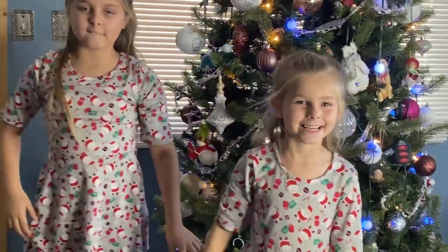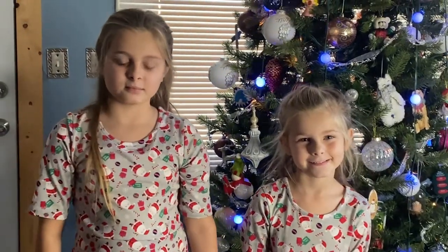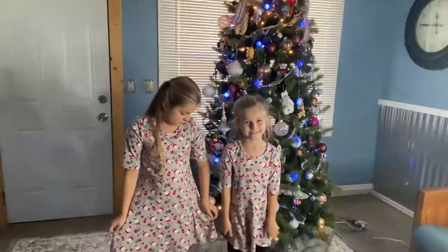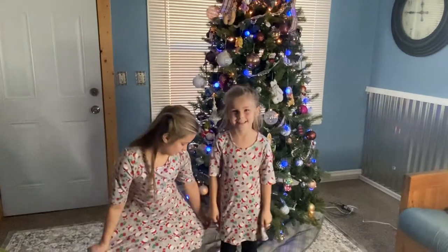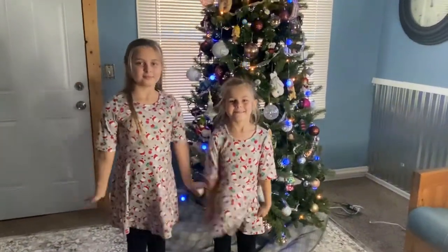This outfit is a leftover from last year with Santa Claus on it, but it still looks really pretty. So that's one of their outfits for this year — they wear it with black leggings and they can wear it to school.